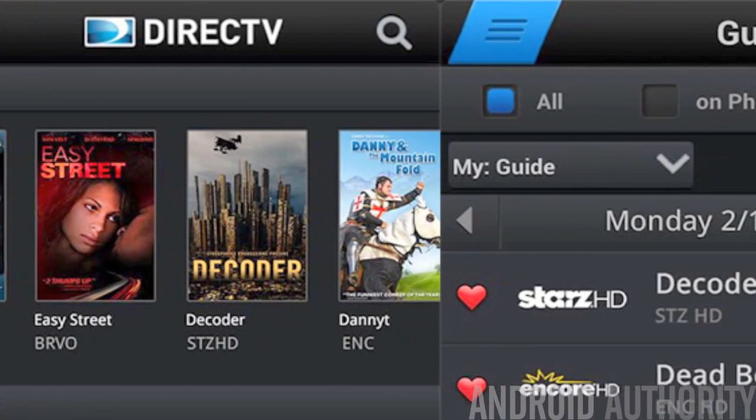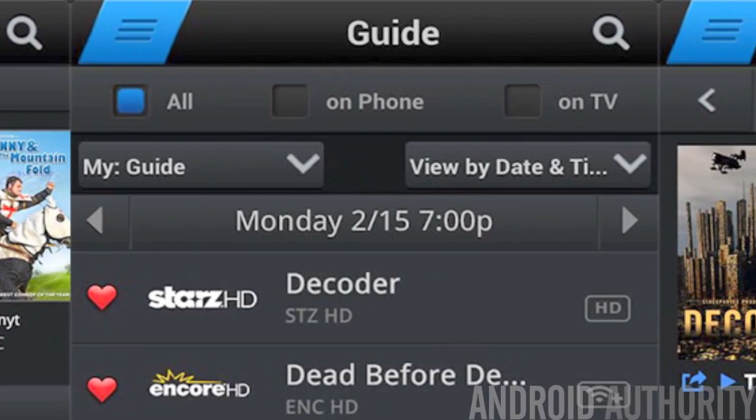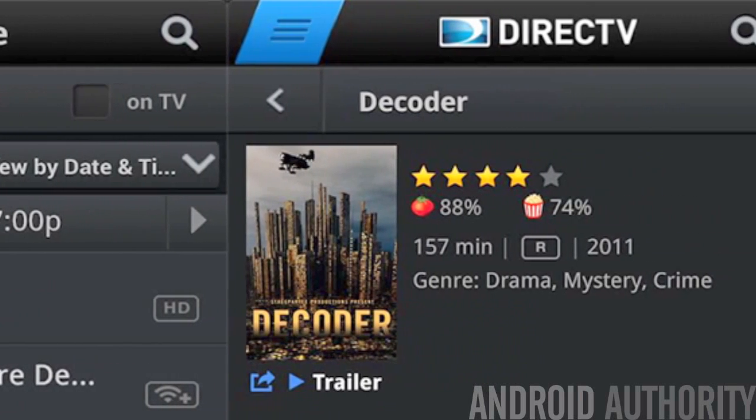Usually, TV provider apps really aren't that good, but they are trying to improve. In a recent update, DirecTV now allows customers to view 30 channels from their mobile devices when they're not at home. These include Showtime, Starz, The Food Network, and a lot more. If you have DirecTV and you don't have this app, you really should.